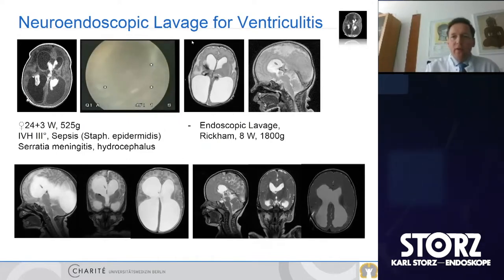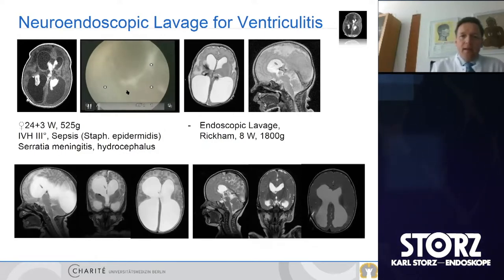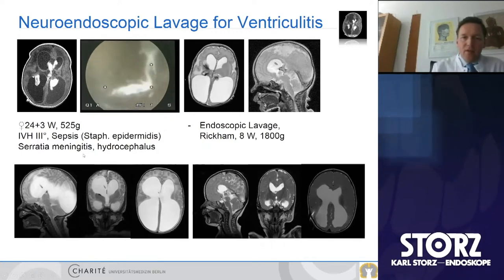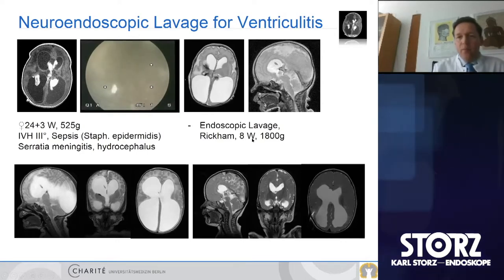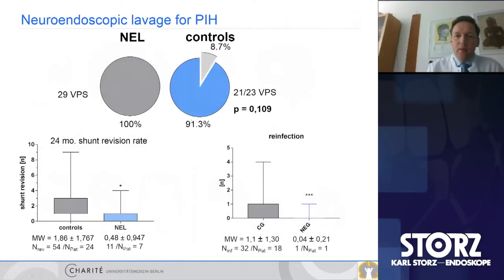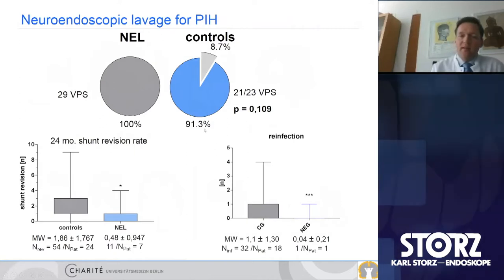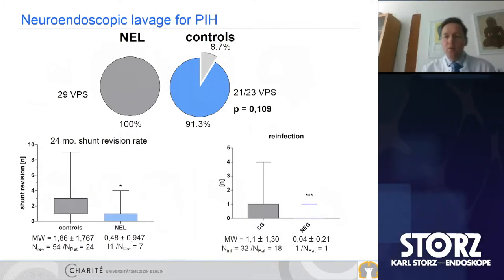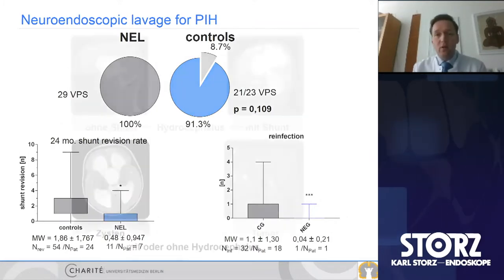The same is true for ventriculitis. Here you have a severe ventriculitis with a lot of pus in the ventricles, sepsis after Staph epidermidis and Serratia meningitis with hydrocephalus. We did endoscopic lavage at eight weeks in a premature baby after birth with a body weight of 1,800 grams. We stabilized the condition first with a Rickham reservoir, then put a shunt. With this technique, we can also diminish the shunt rate — not as much as in post-hemorrhagic hydrocephalus — but more importantly we can significantly diminish the revision rate within 24 months and the reinfection rate, as well as the rate of multiloculated hydrocephalus.